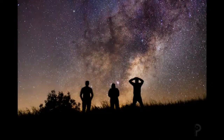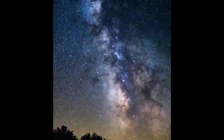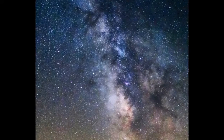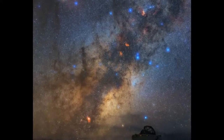The summer months are a wonderful time to explore the night sky. Because of the Earth's position on its orbit around the Sun, we are facing directly into the center of our home galaxy, the Milky Way, during the nighttime hours. This gives us a magnificent view of its brightest regions as it arcs across the summer sky.